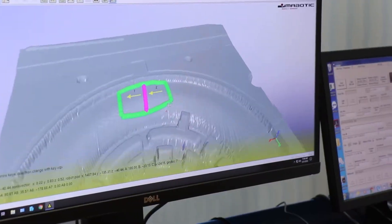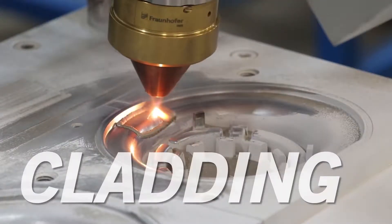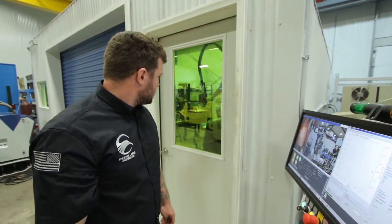Alpha Lasers are used for deposition, cladding with powder, and joining dissimilar metals.